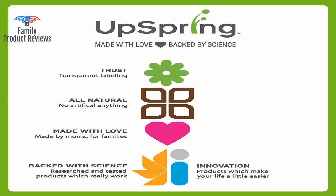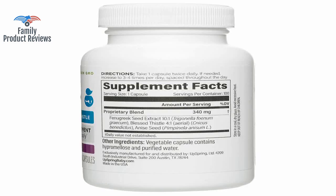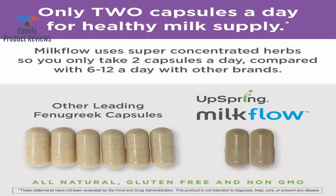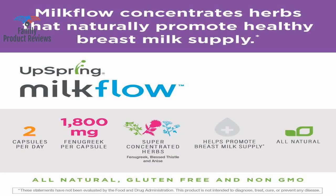Took up to 6 tablets daily for about a week. She is preparing to go back to work next week and this was a big help. The capsules do work to increase milk supply when you take enough for them to be therapeutic.